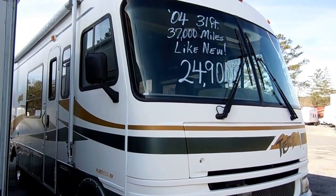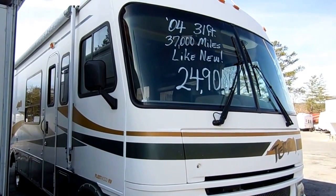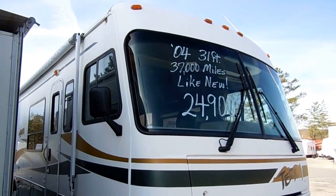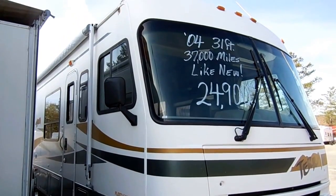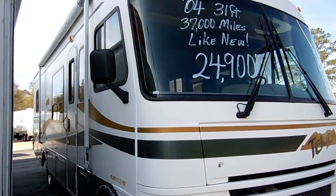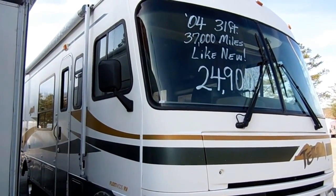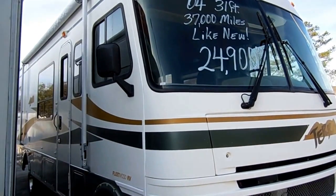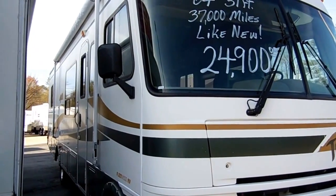Good afternoon folks, Big Bo here with another great Class A Motorhome value from Parkway RV Center. I've had a lot of requests for a nice, clean, low mileage motorhome with no slides and a smaller Class A. For those of you wanting a motorhome like that, here it is — a 2004 Fleetwood Terrace, 31.5 feet long, with only 37,000 miles.